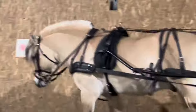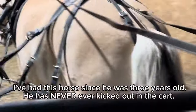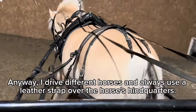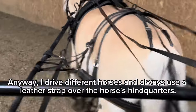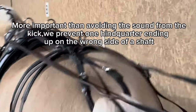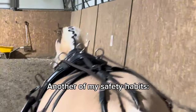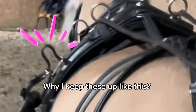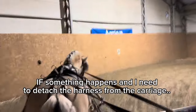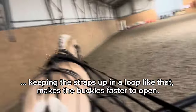When I train a horse I am always careful to ensure the safety of both the horse and people. I've had this horse since he was three years old — he's now 10 — and he has never kicked out in the cart. I drive different horses and always use a leather strap. This strap prevents the horse from being able to kick out and hit the carriage. I don't want a hindquarter on the wrong side of a shaft. Another safety habit: why keep the straps up like this? If something happens and I need to detach the harness from the carriage quickly, keeping the straps up in a loop like this makes the buckles faster to open.